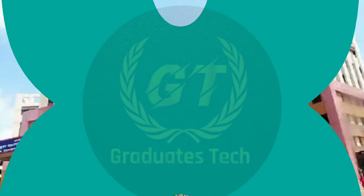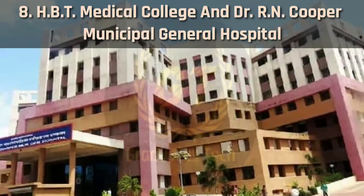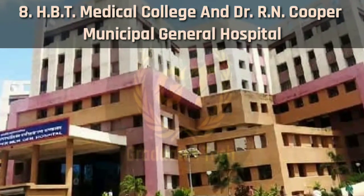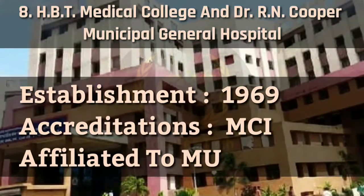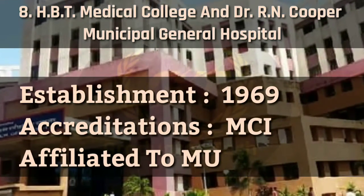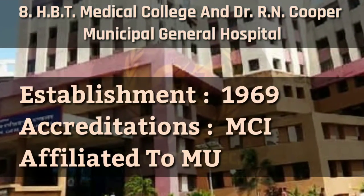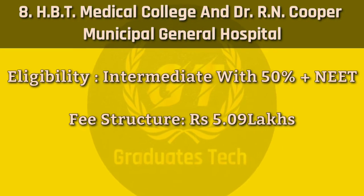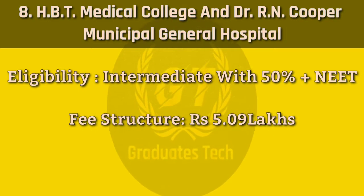Number 8: HBT Medical College and Dr. R.N. Cooper Municipal General Hospital. It was established in 1969, accredited by MCI, affiliated to Mumbai University. Eligibility requires intermediate with 50% plus NEET score. Fee structure: 4.41 lakhs.